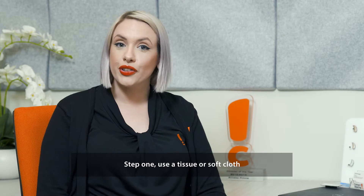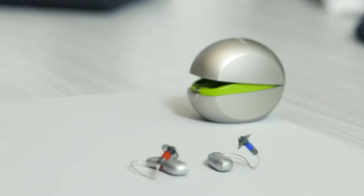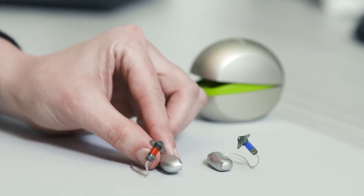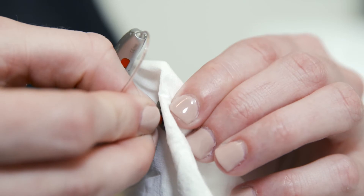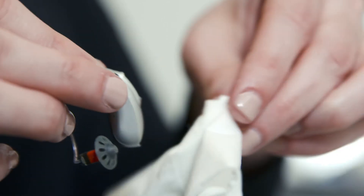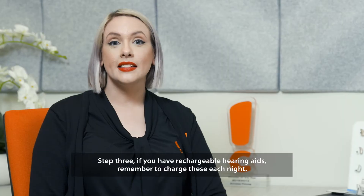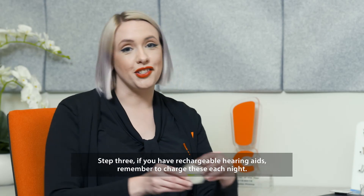Step one, use a tissue or a soft cloth. Step two, don't use water to clean your hearing aids. Step three, if you have rechargeable hearing aids, remember to charge these each night.